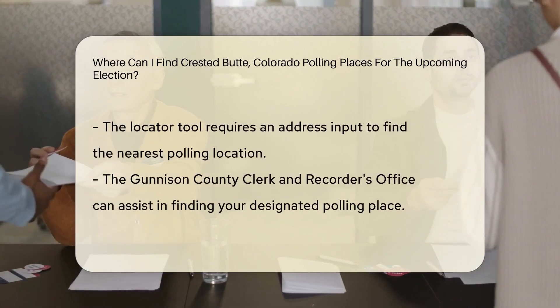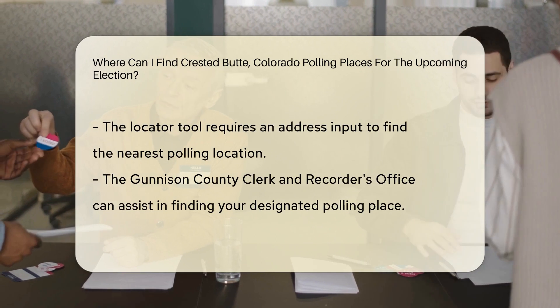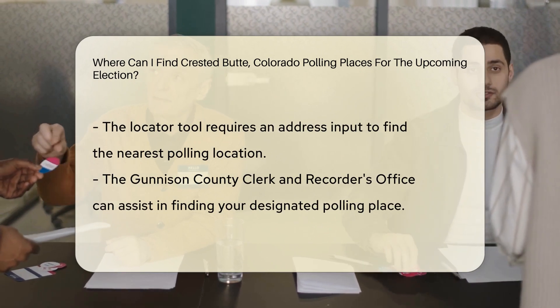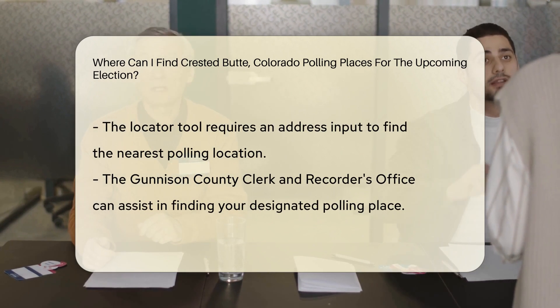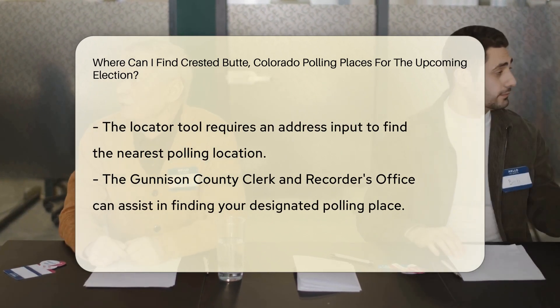To locate the specific polling place assigned to you, you can visit the Gunnison County website and use their polling place locator tool. This tool will require you to input your address to generate the polling location closest to you.